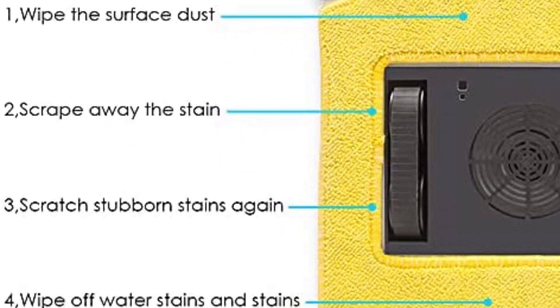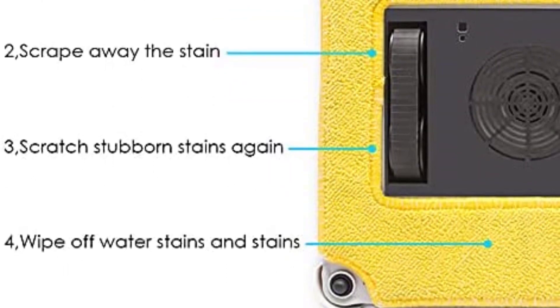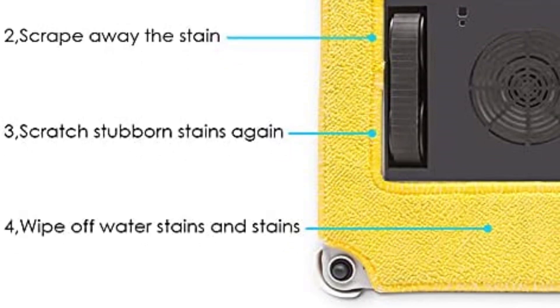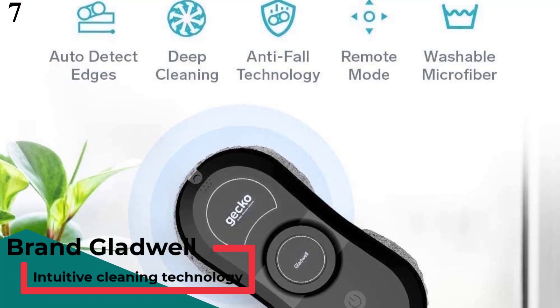Multi-condition application: use W120T to clean internal and external windows of high-rise buildings, stores, bathroom windows, or other flat surfaces like marble walls and ceramic walls. Number 7: Gladwell Gecko Robot Window Cleaner — smart glass cleaning robotic technology with app and remote.